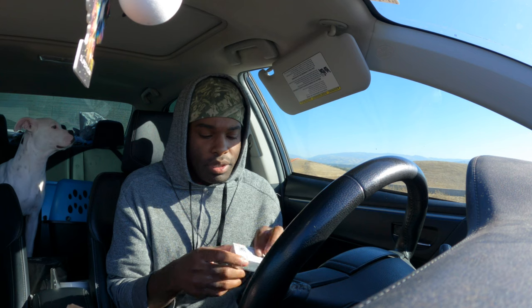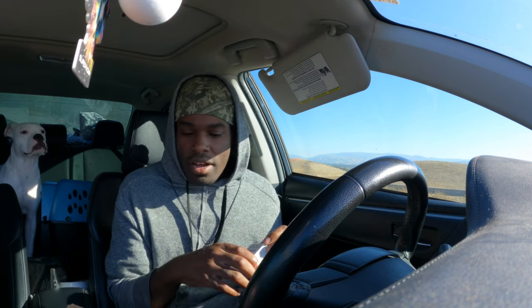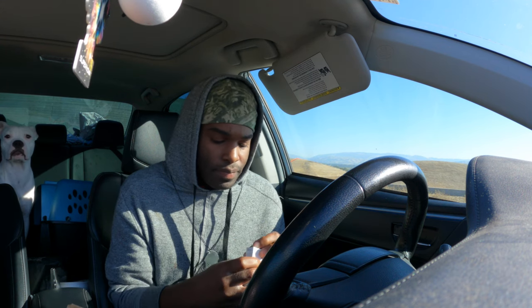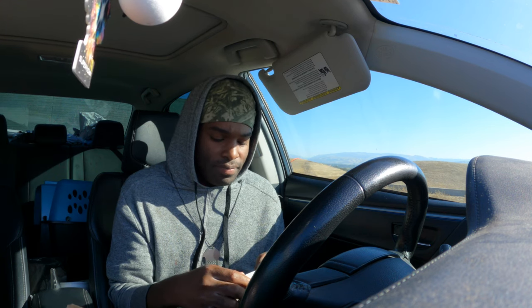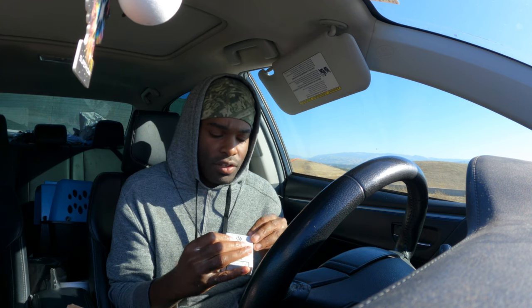Got the Witch's Brew out, now let me get the Scary Berry out. I wish I had a knife so I could cut this perfectly - I like to try and keep the boxes in good condition just in case I want to use them for something.